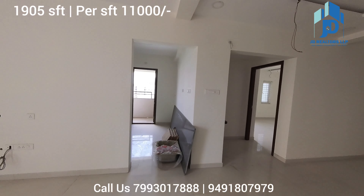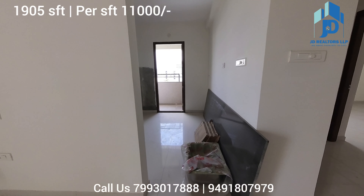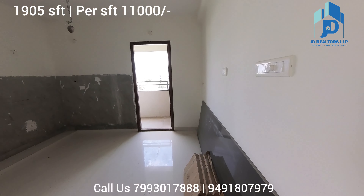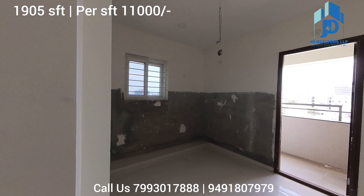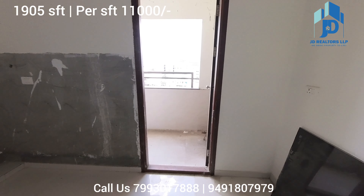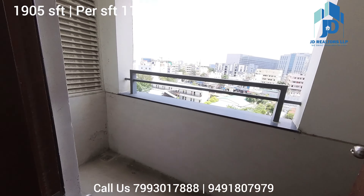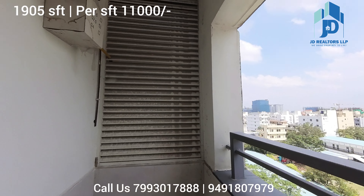There is granite for the kitchen and sink, and dado tiles are also there. This is the kitchen. The flat is as-is for sale. And this is the wash area. There is an LPG connection — you can see the meter also.